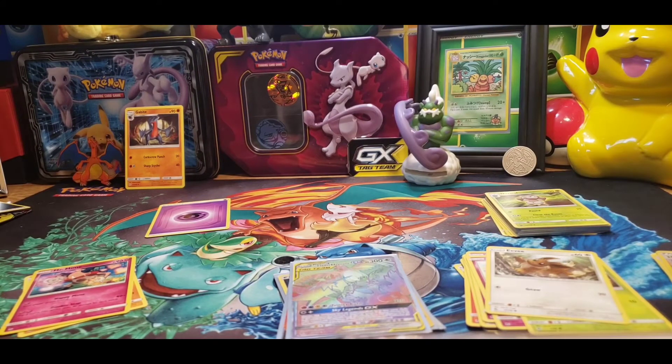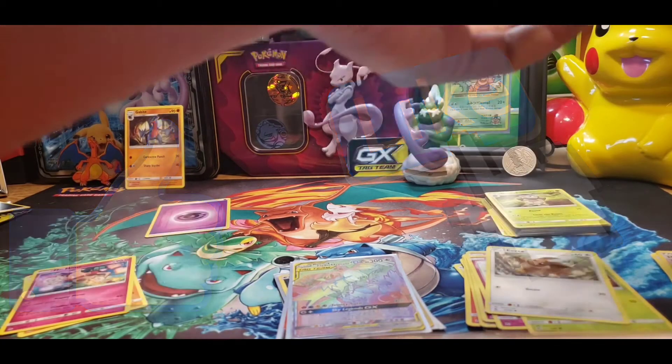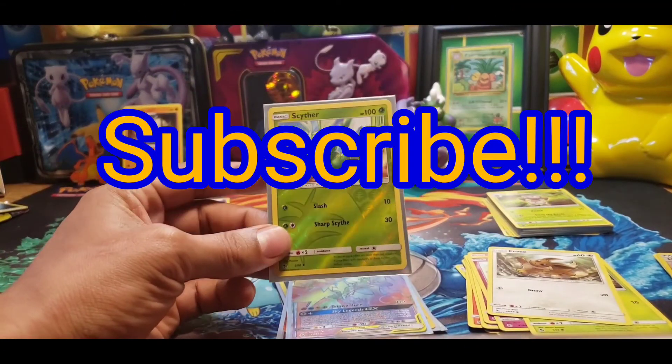These last few pulls I've had have just been fantastic. If you like the content, please like, share, and subscribe. Leave a comment down below. I appreciate everything you guys do for us — thank you so much, and you guys have a wonderful day.